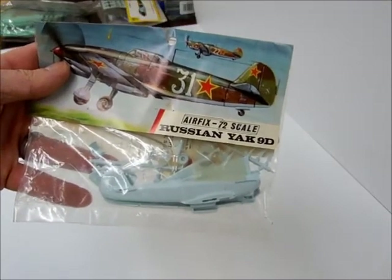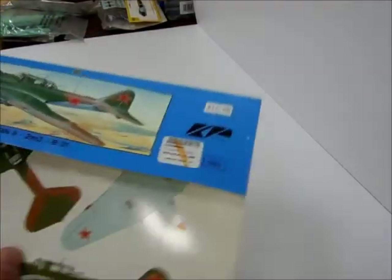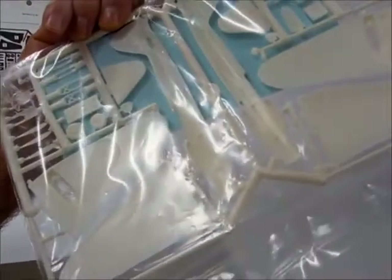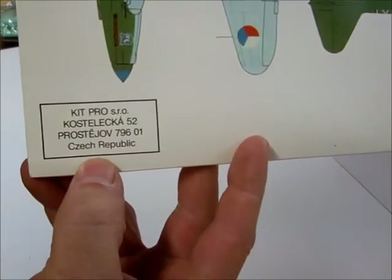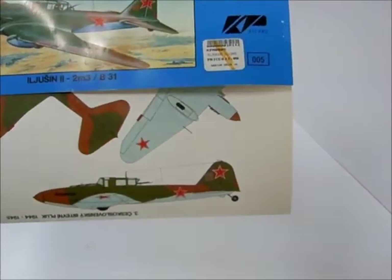Russian Yak. Ilyushin — this one's pretty big, looks fairly modern. Czech Republic. Twelve dollars — probably the most expensive kit in this whole collection.